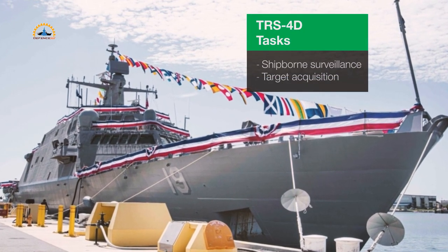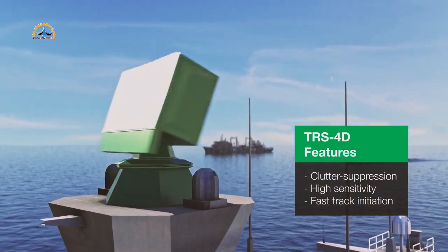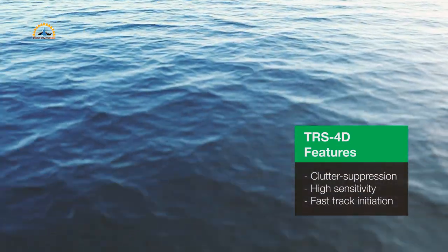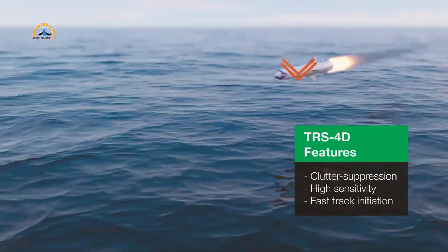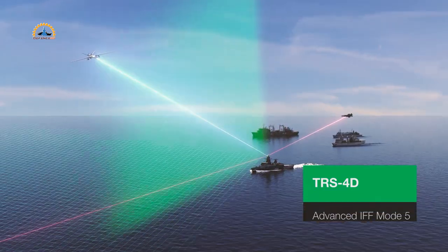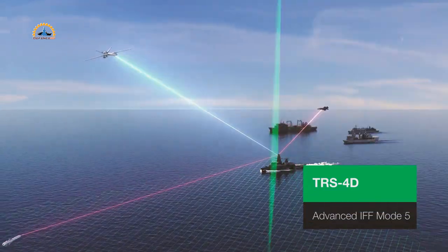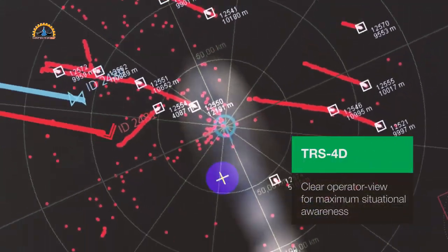The TRS-3D baseline D utilizes gallium nitride and solid-state emitter technology to improve reliability and performance. The TRS-3D is a 3D multi-mode radar used for air and surface surveillance, target acquisition, self-defense, gunfire support, and aircraft control. It can automatically detect and track all types of air and sea targets to reduce workload for crews.